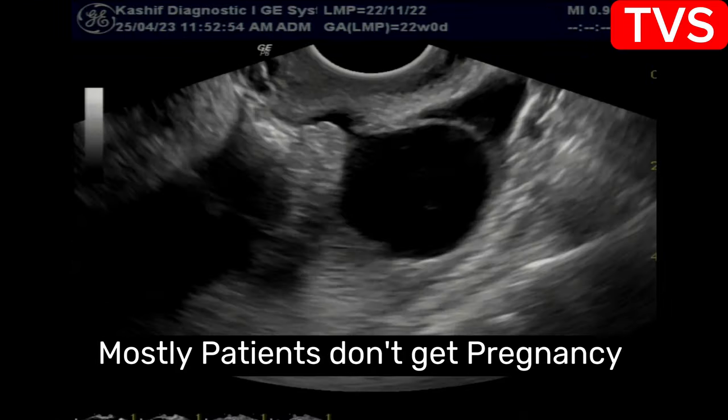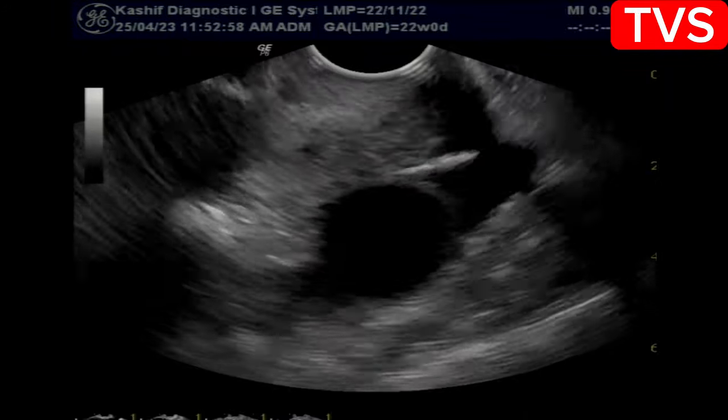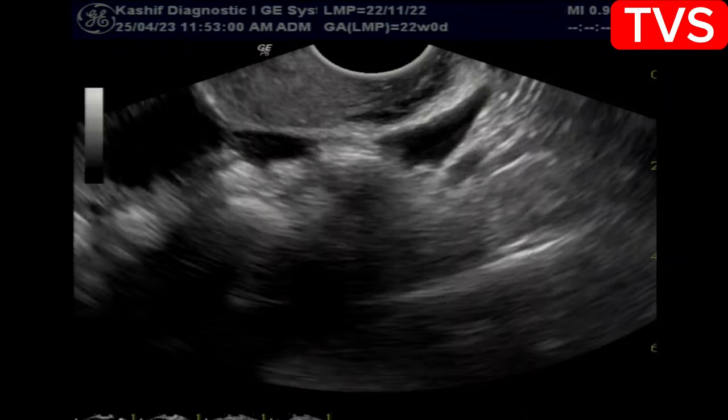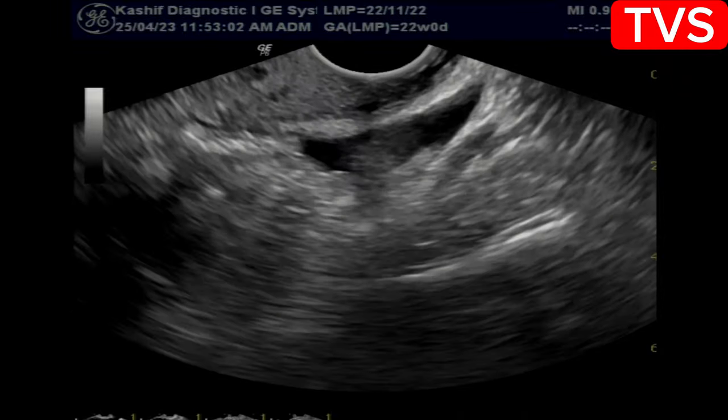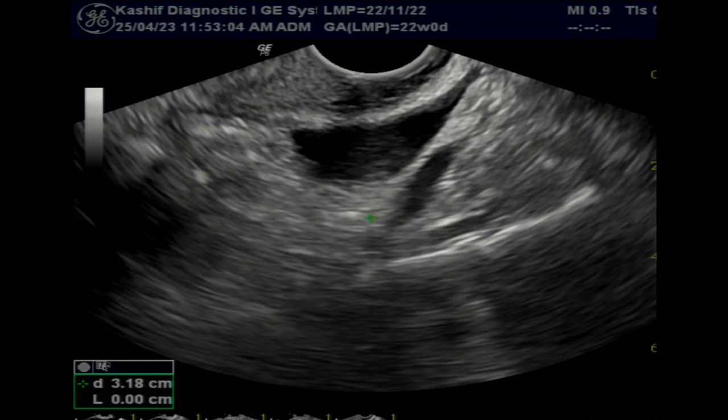There is also clear free fluid in the pelvis and cul-de-sac. The volume is approximately 35 ml. No ascites is seen. This fluid is a result of ovarian hyperstimulation and medications, and can dissolve spontaneously.